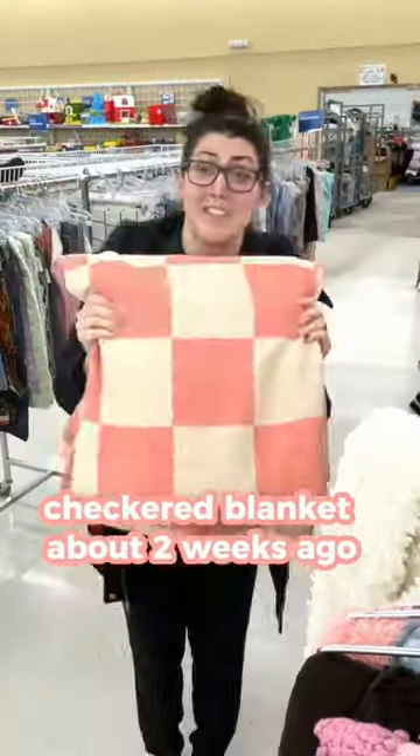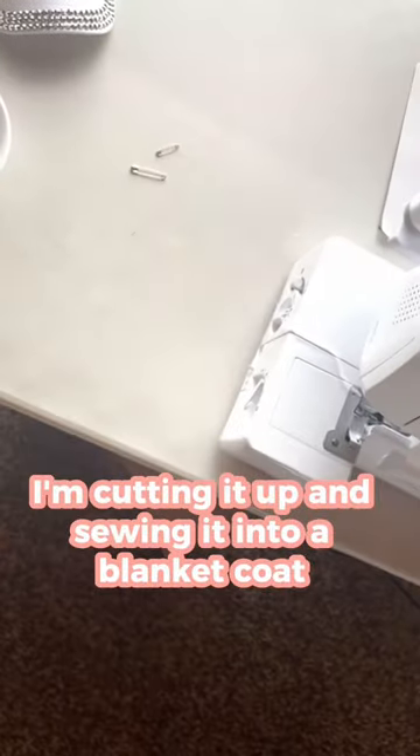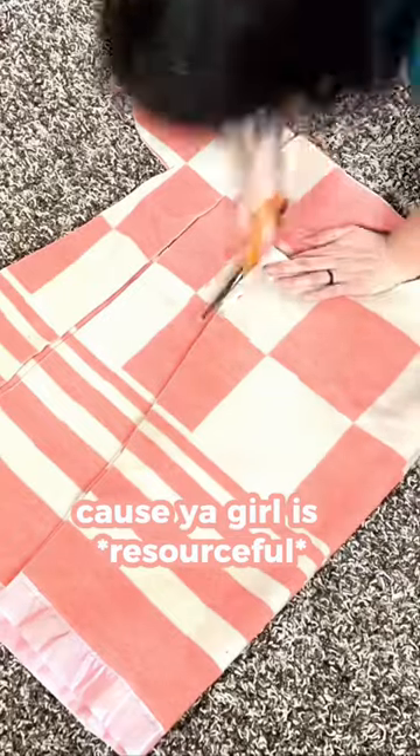I thrifted this pink checkered blanket about two weeks ago. Maybe it's vintage, maybe it's not, but who cares? Whatever it is, I'm cutting it up and sewing it into a blanket coat. And I use my bathrobe as a pattern, because ya girl is resourceful.